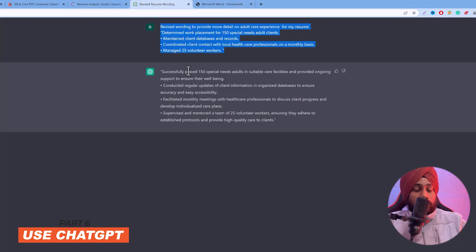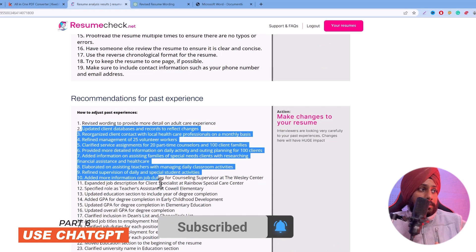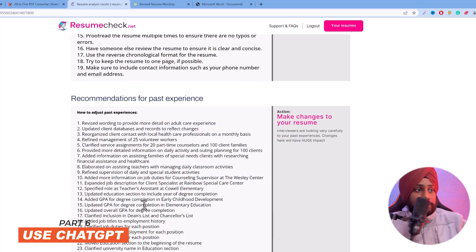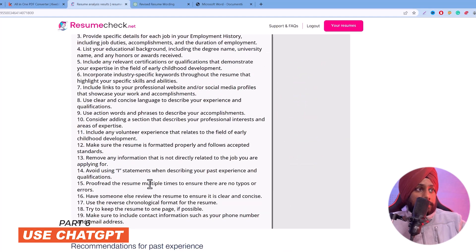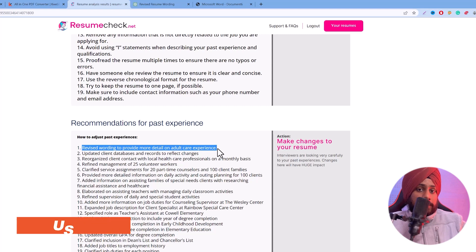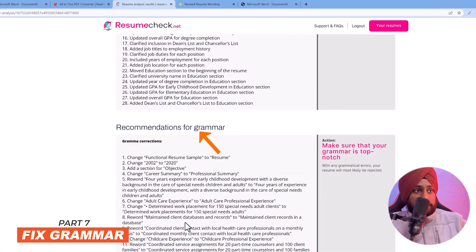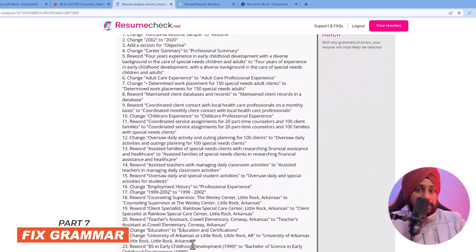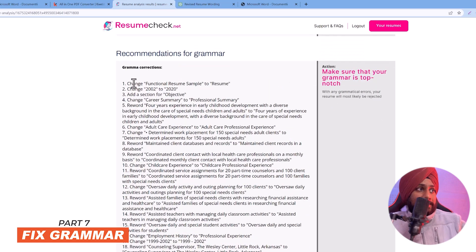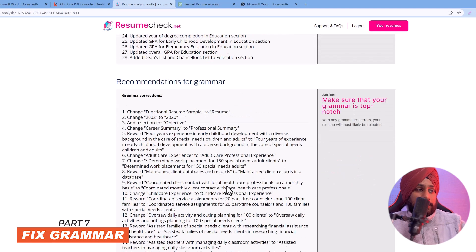If you don't know how to add more impactful words to your resume, ChatGPT can create that for you — that's the power of combining these two tools. There are multiple past experience sections but we won't cover all of them here. There is also a recommendation for grammar — a checklist of around 28 points to correct grammatical mistakes in your resume.